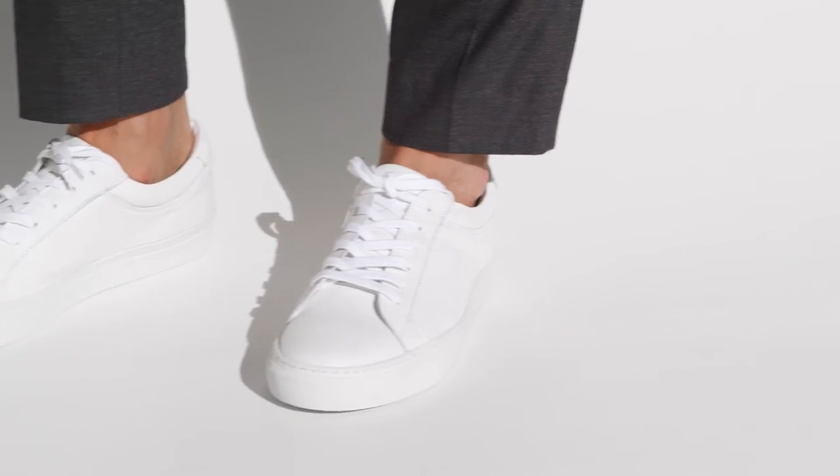More than ever, it's about the fit when you choose your suit. And if you want a more casual and informal look, cuff your pants and show some ankle.